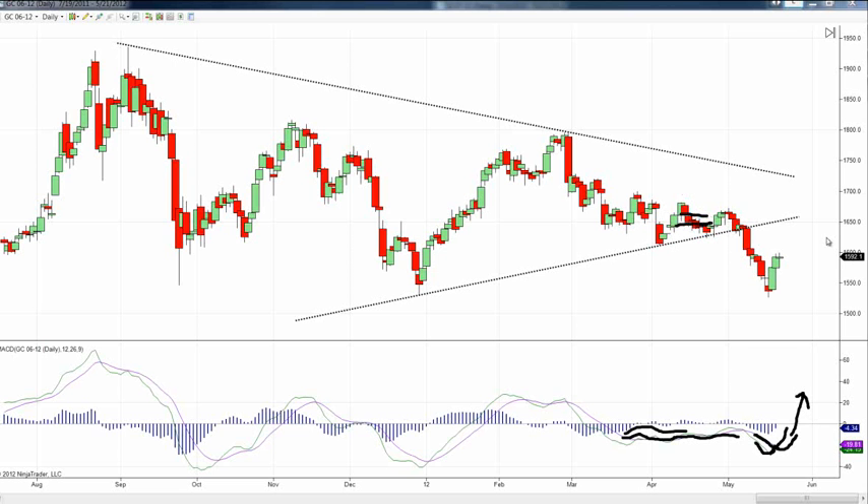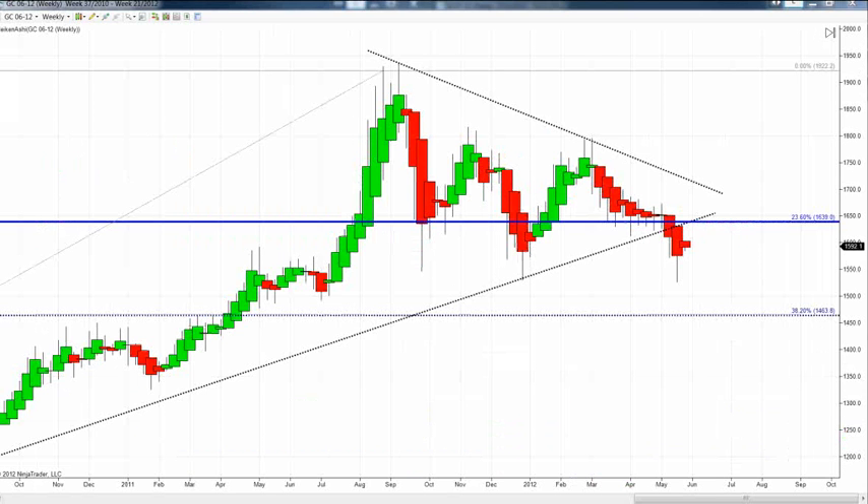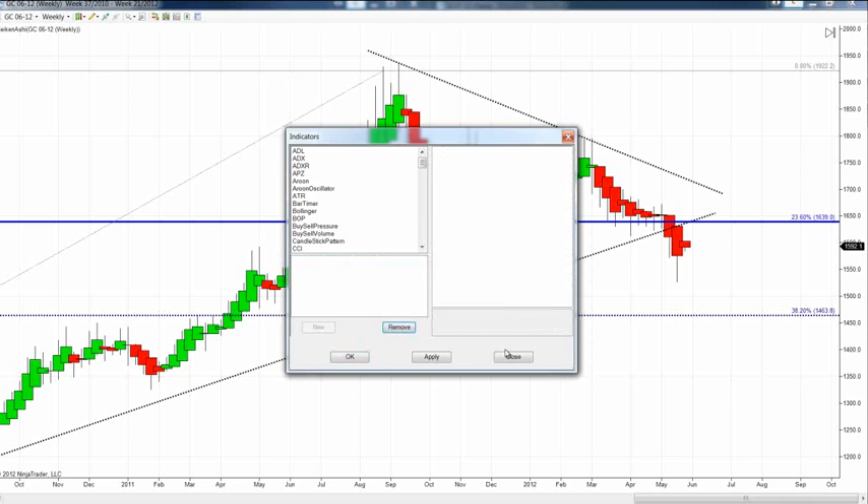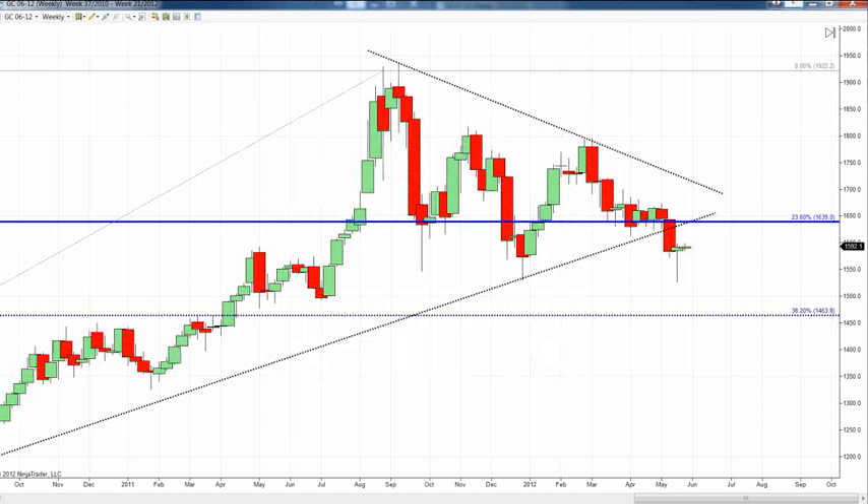Looking at a weekly chart — this is June gold again — you can see how it traded out of that support channel as it broke. When we convert this back to a candlestick chart by removing it from a study, we'll notice what we talked about on Friday: the candle character that can be aptly defined either as a doji or a hammer. I'm calling it a hammer because of its location within the marketplace.